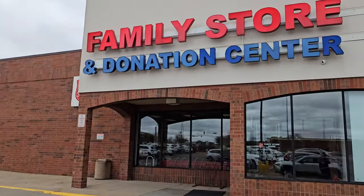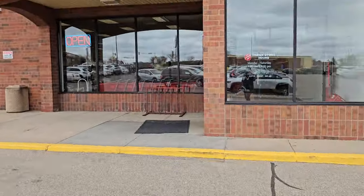Just left the Unique store, spent over $75 there — ended up buying quite a bit of stuff. We're gonna go hit up the Salvation Army now and see if we can find anything there. Hey guys — Family Store, Salvation Army. Did not find anything at the Salvation Army, but I did go to a Savers now.